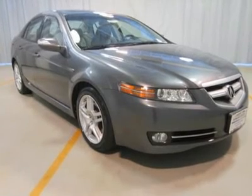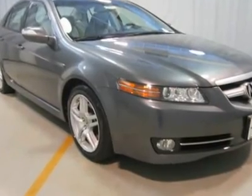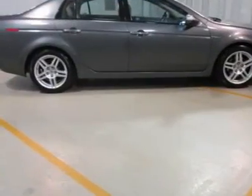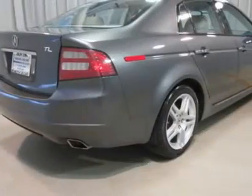One owner, excellent condition, low price. Contact us for details. Equipped with heated seats, moonroof, Bluetooth, 3.2 liter 6 cylinder engine, and 5 speed automatic with OD.